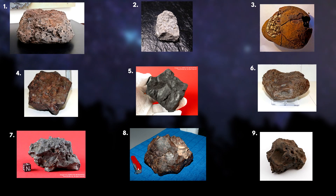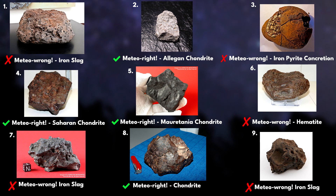Pause this video and take a few seconds and comment down below which ones you think are meteorites and which ones are regular earth rocks. In pretty much every case, a meteorite can only be truly determined by lab analysis.